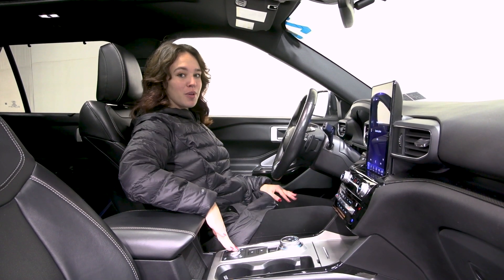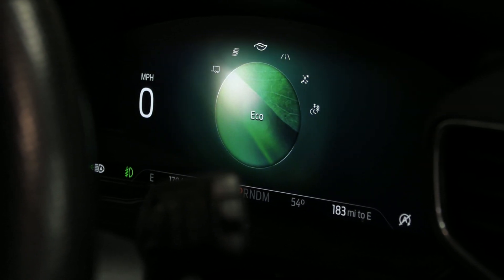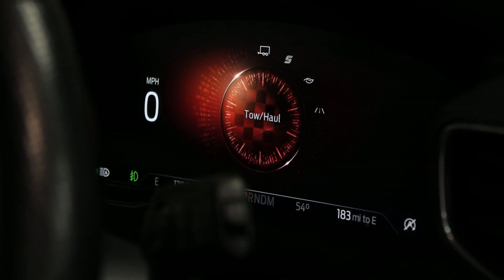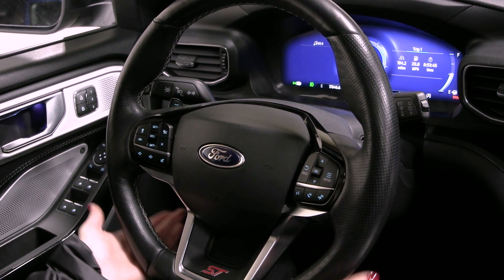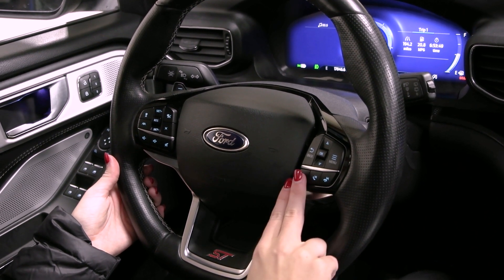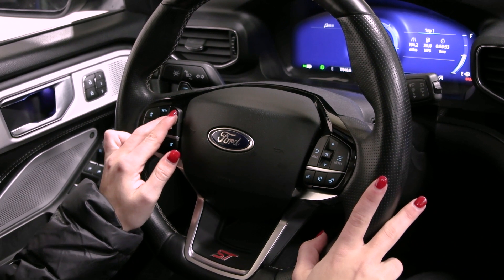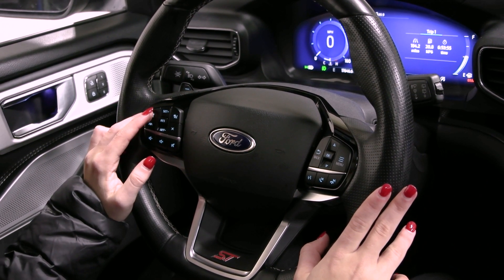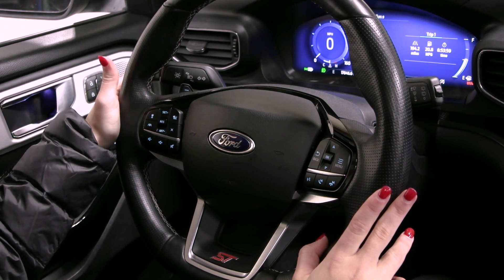You also have your different drive modes — when you turn this dial, you have normal along with eco, sport, and so much more. On your steering wheel, you have white stitching along with a flat sport bottom and your ST in red on the bottom. You have voice activation and phone controls to the right, and to the left you have your cruise control along with adaptive cruise control, your lane centering system, and your lane keeping system.